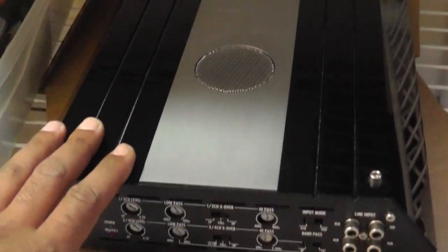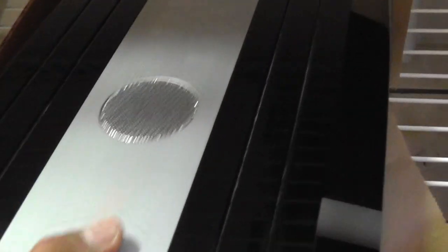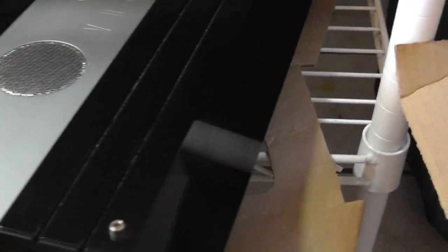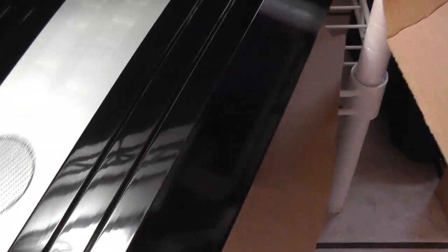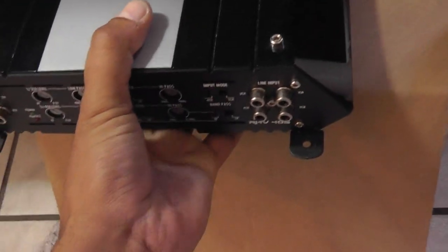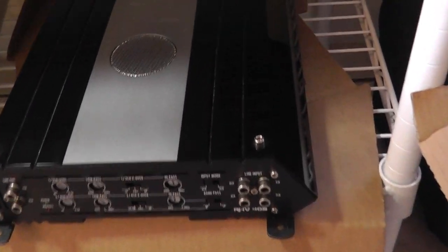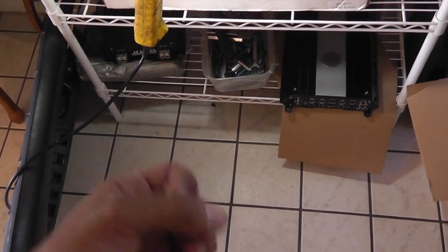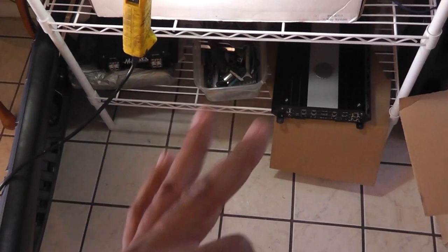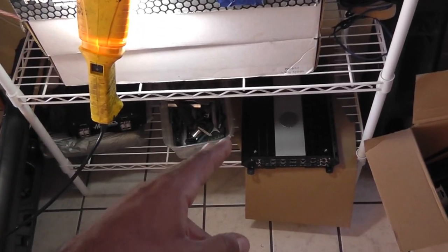Next on the list, I'm going to be letting go of my other Hollywood 4-channel. This is the stock model — a bad boy, one-ohm stable on all channels. She's in mint flawless condition. I gave exactly $1,000 for this amplifier. I'm going to let this go for $325 shipped. It is one-ohm stable on all channels, and this one burped 45s and 46s off a single channel. Sound quality from the amplifier is very warm — it's an excellent amplifier.